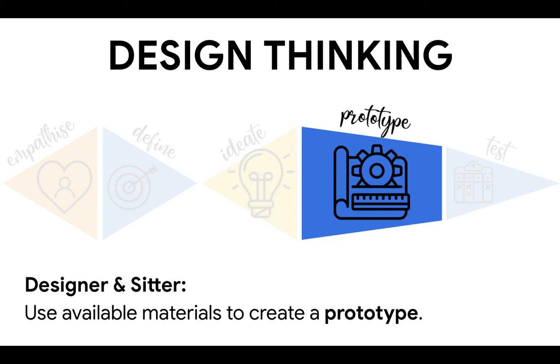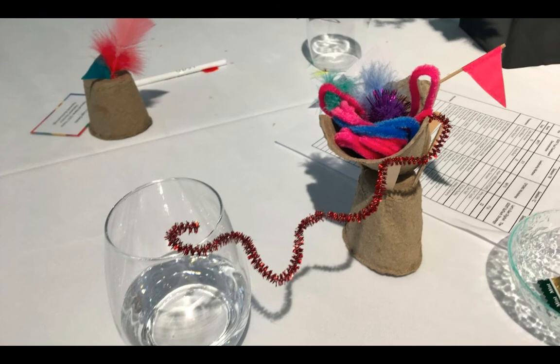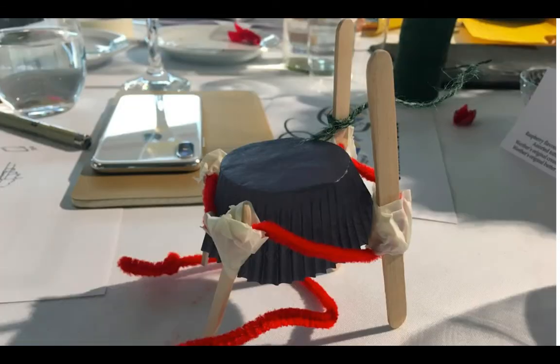Next, we created physical prototypes to represent our abstract ideas, using recycled materials to do this. And let me say there was an absolute explosion of, shall we say, unique ideas to solve the problems of some very exhausted educators.